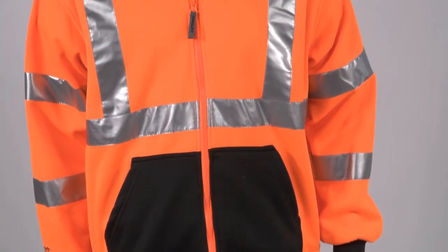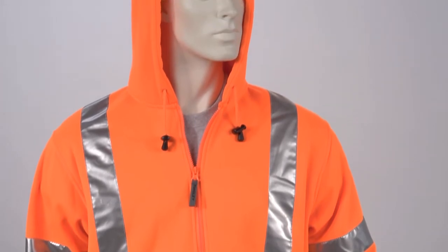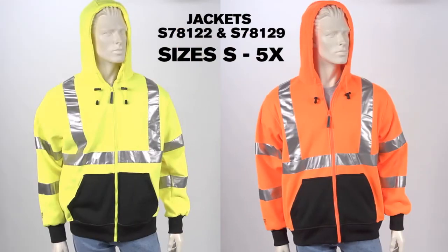Size small sweatshirts have fluorescent color pockets to meet ANSI 107 requirements. The S78122 and S78129 are available in sizes small through 5X.